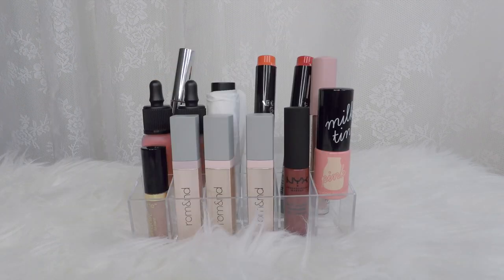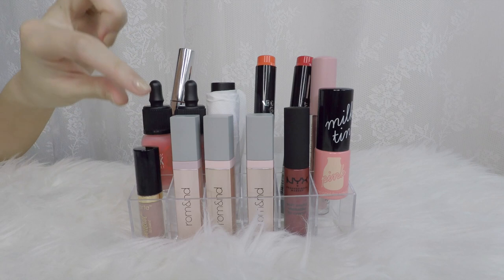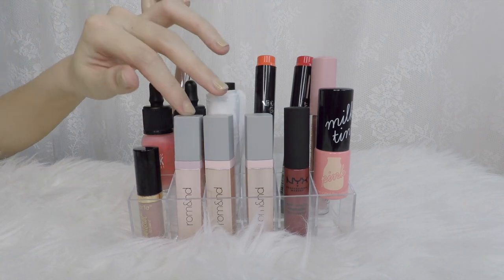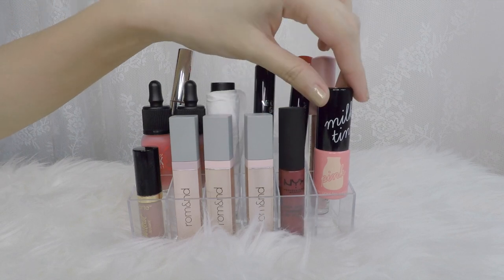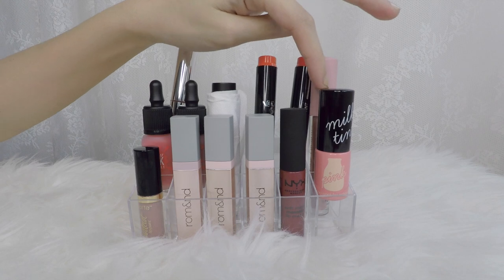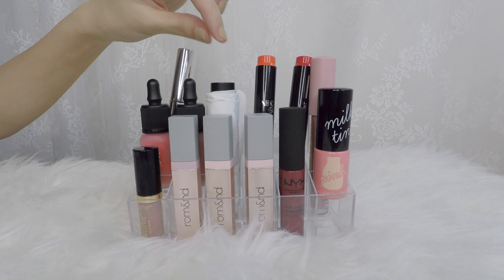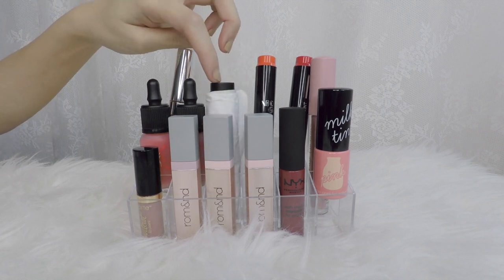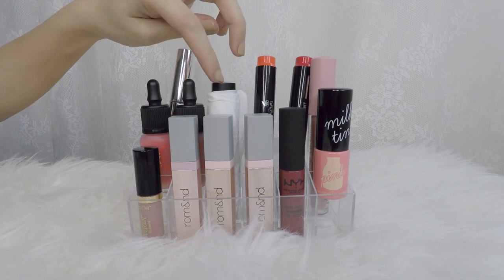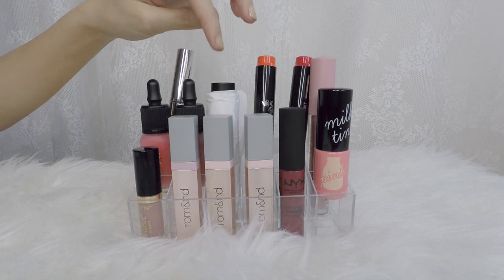My lip tints and liquid lipsticks are going to be under one category — liquid lipsticks — so I have nine of those. From Tarte, this is the Birthday Gift. Then I have three from Romaine — I love these, you really need to try them, they are amazing. From NYX, I have one. And this is from Too Cool For School, it's the Milky Tin — really good too, you need to try that. These two are from PeriPera. And then this one is wrapped in tissue paper because it's from Aperia but it leaks, so it just stays inside the tissue and after I use it I have to wrap it back up.